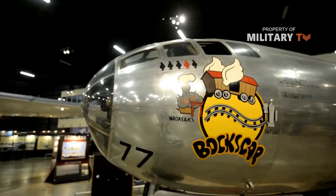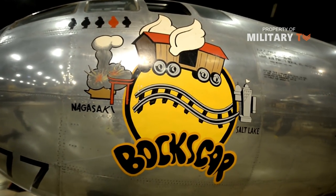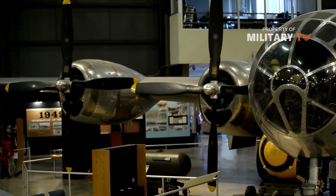However, the bomber series would go on to serve extensively throughout the Korean War, 1950 through 1953, solidifying its place in American military aviation history. The B-29, like the Boeing B-17 Flying Fortress before it, was developed to a U.S. Army Air Corps requirement for a high-level heavy bomber capable of extended operational ranges and increased payloads while operating at speeds nearing 400 miles per hour.